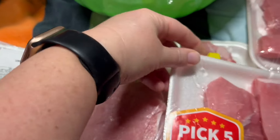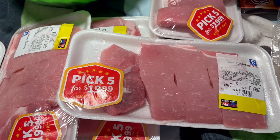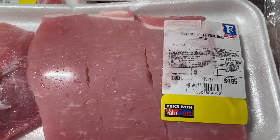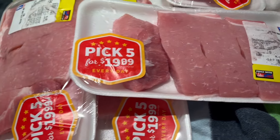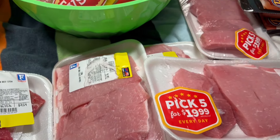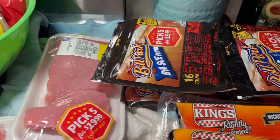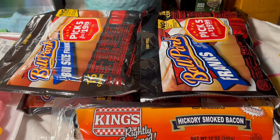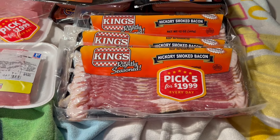Chicken thighs and chicken legs are not things I typically keep in stock, but my kids really like them so I'm going to try to use some of those. These are country style ribs — I have one particular recipe I typically use with these, but I might branch out and try some more. We also got lots of hot dogs and bacon.